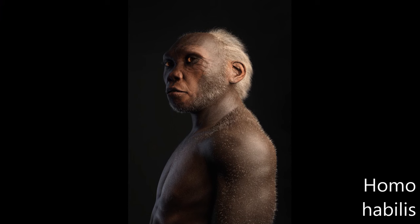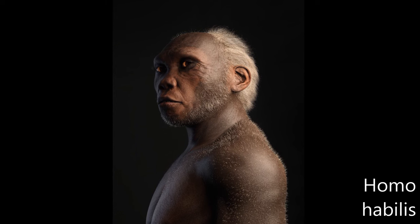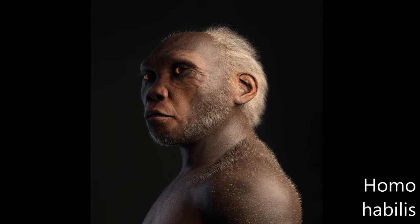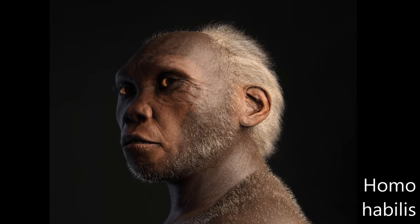Homo habilis is an extinct species of archaic human from the early Pleistocene of East and South Africa, about 2.31 million years ago to 1.65 million years ago. Upon species description in 1964, it was highly contested, with many researchers recommending it be synonymized with Australopithecus africanus, the only other early hominin known at the time.